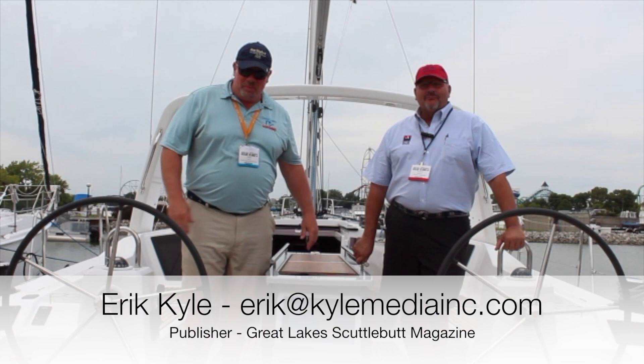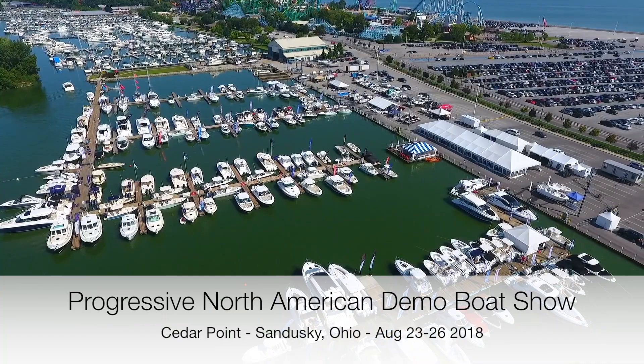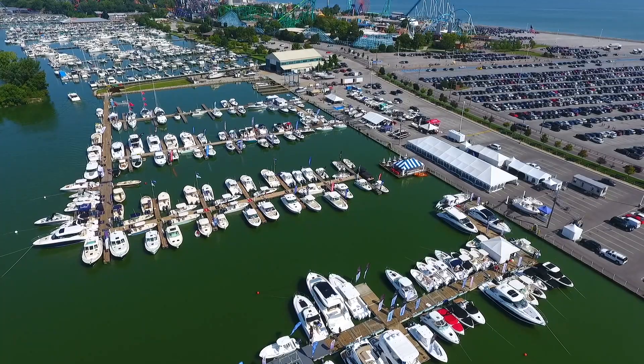Hey guys, Eric Gile here, publisher of Great Lakes Scuttlebutt Magazine, and I'm excited to be down at the Mid-American Progressive Cedar Point Boat Show right here in Sandusky, Ohio. I love this show — it's by far one of my favorite shows of the whole year. It kind of kicks off the whole fall boating season. While I'm here wandering around looking for new and exciting information to report to you guys on, I ran across our friends over at RCR Yachts.